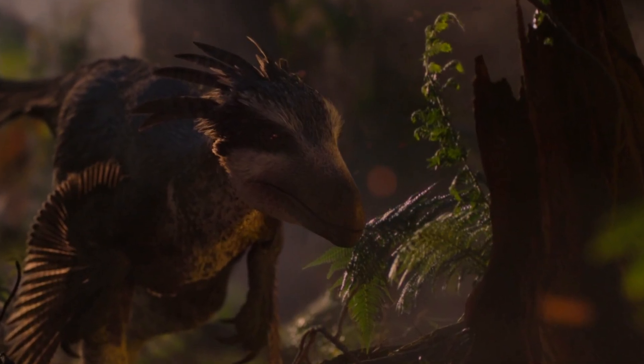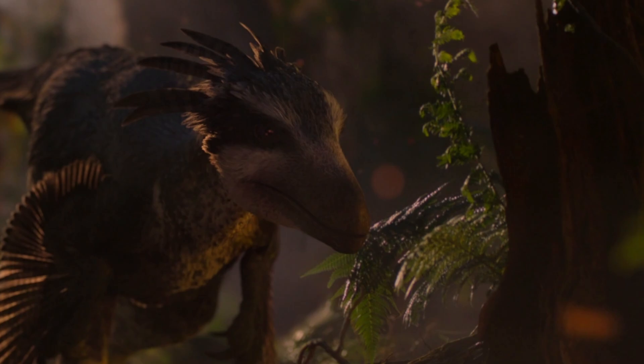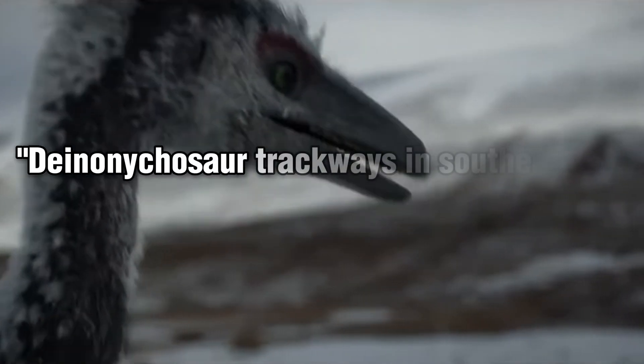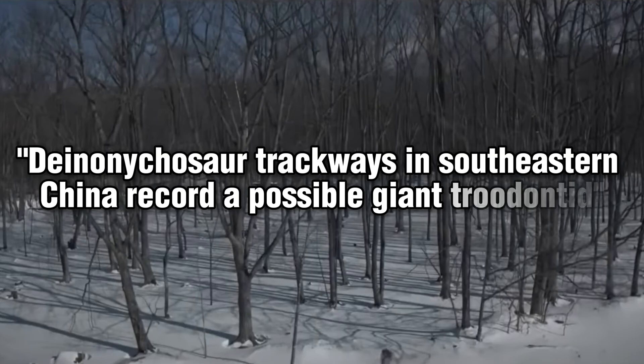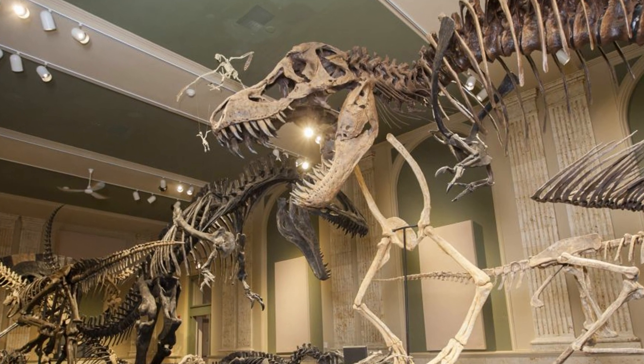G'day ladies and gentlemen, I'm your host bringing you another video on a discovery of a gigantic Troodontid which was certainly unique in more ways than one. Last month, a new journal article titled 'Deinonychosaur trackways in southern eastern China recorded a possible giant Troodontid' made some waves in the paleontological community.